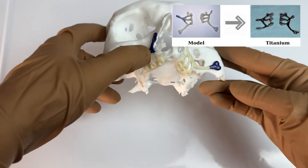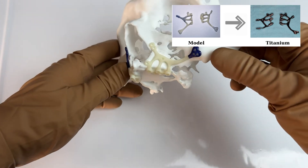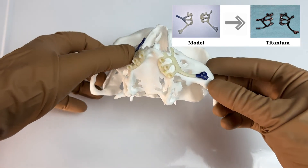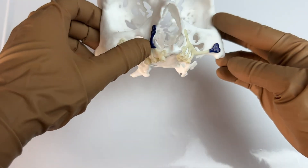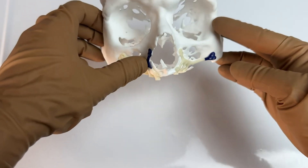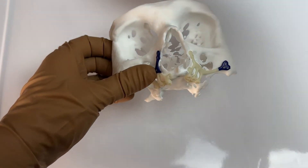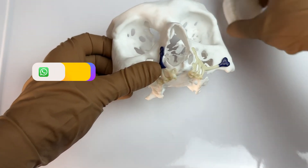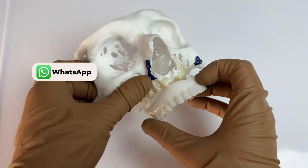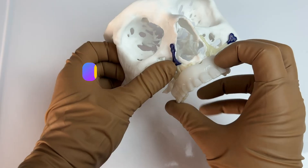If an error is detected at this point, or if we suspect any adaptation issues, we begin the entire process from scratch. We only proceed to titanium production when both our biomedical engineers and I are convinced. Here is an implant that we have specifically tailored for this patient — it is not made of titanium at this stage. We also anticipate the potential tooth positions to preserve the possible facial height, and trials regarding the potential vertical dimensions of the teeth are conducted on these models. This ensures the most accurate design.